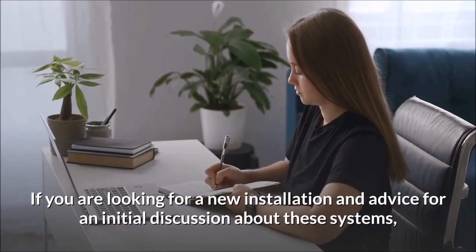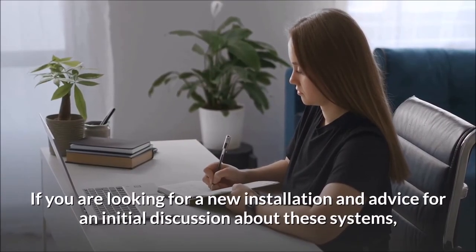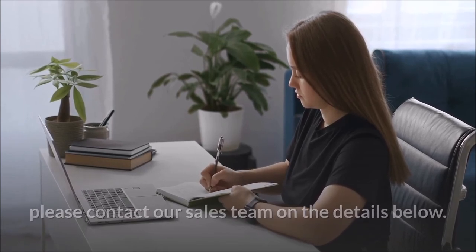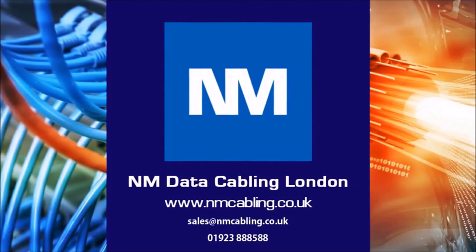If you are looking for a new installation or advice for an initial discussion about these systems, please contact our sales team on the details below. For further assistance or a free survey, please email or call us on the details below, and click like and subscribe if you have enjoyed this video.